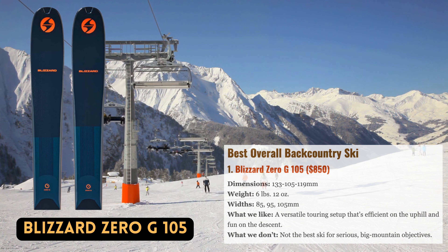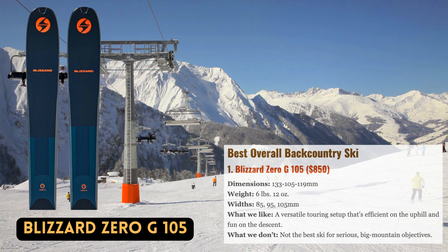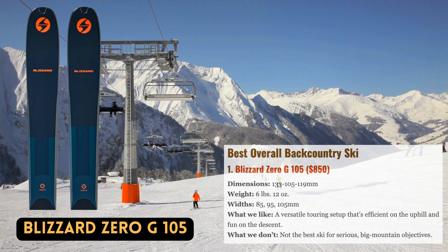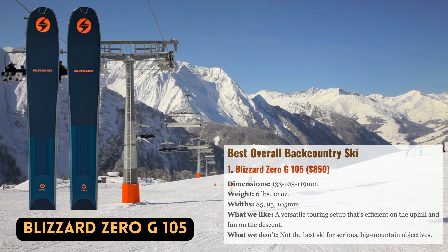Surprisingly, though, it has a surprising level of forgiveness that makes it a trustworthy partner in uncharted territory. Additionally, save for the deepest days, the Blizzard's 105mm waist strikes the ideal spot for all-season wear.